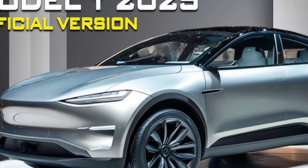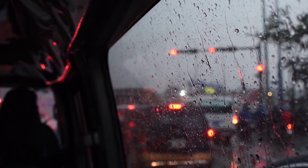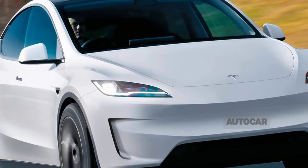The 2025 Tesla Model Y is expected to be a significant upgrade from its predecessor, featuring a redesigned exterior, improved interior, and enhanced technology.